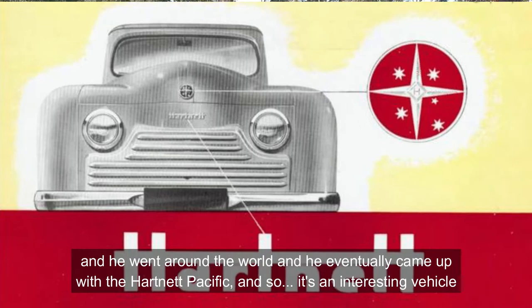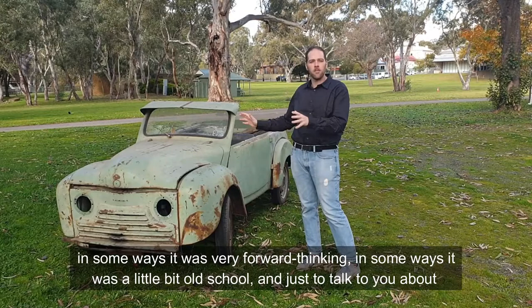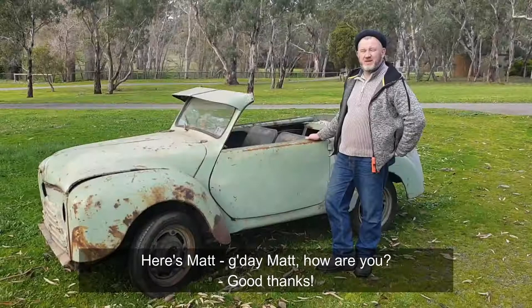It's an interesting vehicle — in some ways it was very forward thinking, and in some ways it was a little bit old school. To talk to you about the technical side, I'll throw over to my colleague Matt, who knows a little bit more about it.